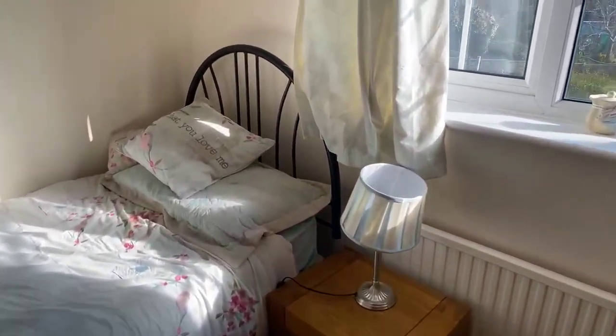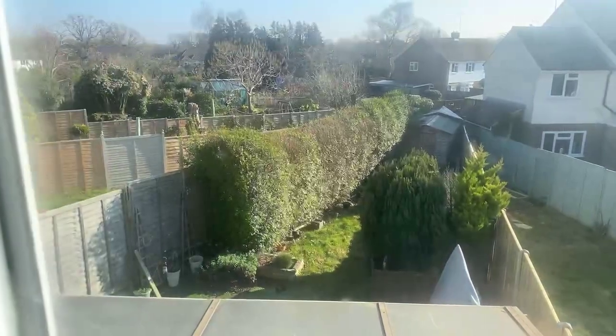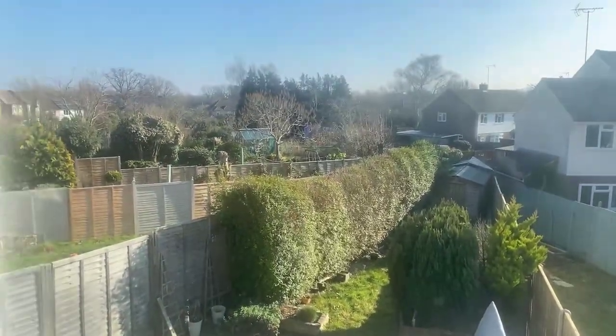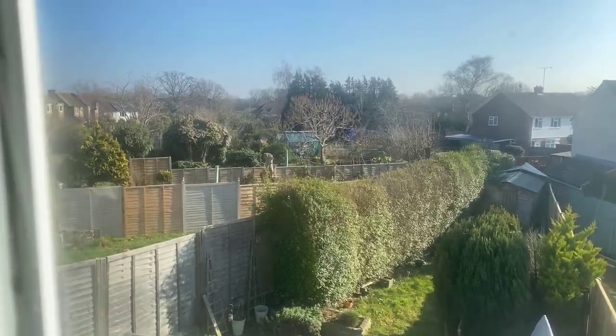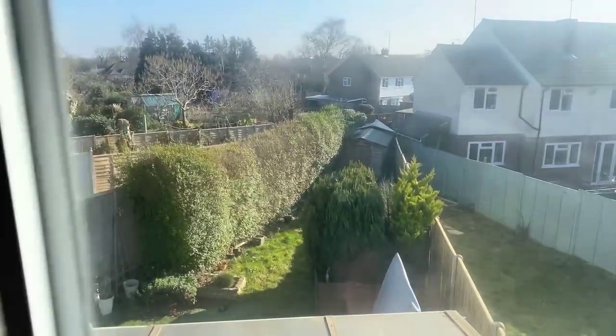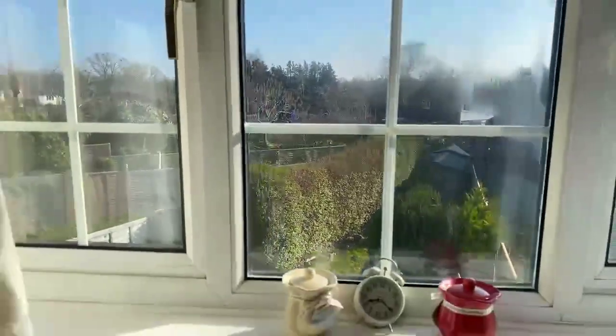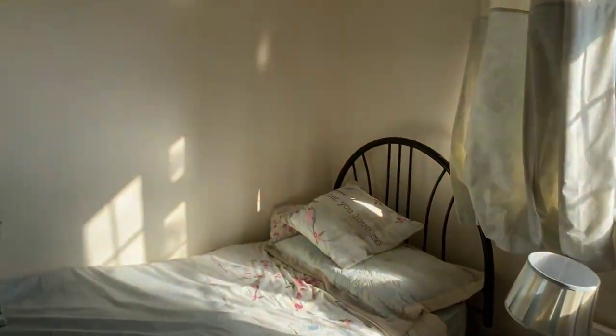The sun might not be working in my favour here, but let's try and give you an idea of what's out the back. You can see all the trees, and in the distance we have Dimpton Pastures — so again, that's within walking distance.